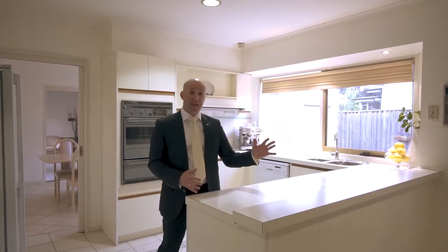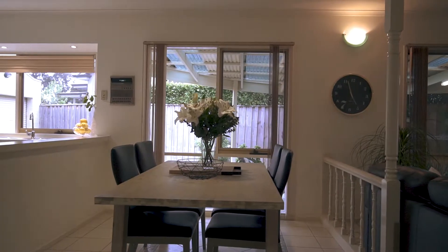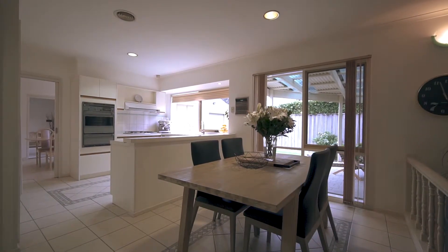Great open plan kitchen area with a gallery overlooking your meals area, having a great outlook onto the backyard. So much natural light coming through this property, which is obviously something that definitely stands out for me.